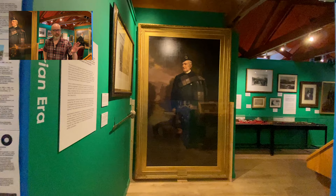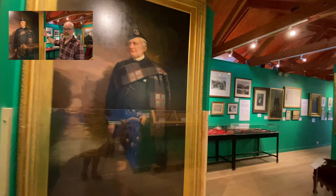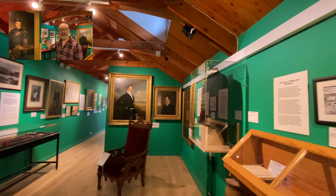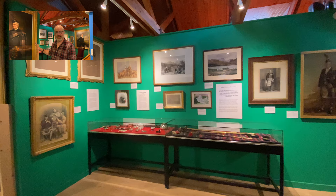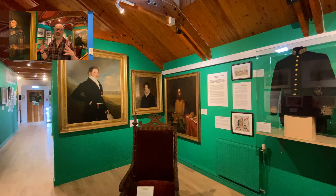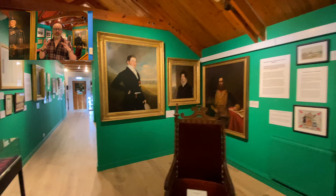In the next room we move from tartan to this magnificent image of Old Clooney, the 20th chief, who really establishes this image of the tartan-clad Highland chief. It's quite an extraordinary image and it reflects the significance that Old Clooney and his family had during this era. They are great friends with Queen Victoria and influence her love of all things Highland. This room also features how Macphersons continue to go out into the world, with empire being a great work that Macphersons undertook across the globe.